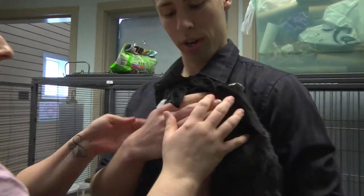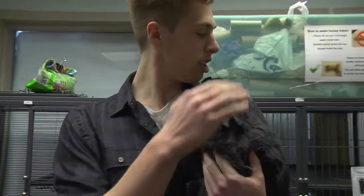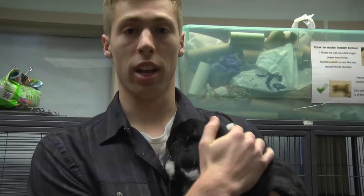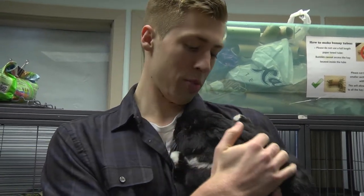I get to hold a bunny rabbit. There you go. I don't think I've ever been happier — I'm holding a bunny rabbit on a Saturday morning. What are you doing? So Cody's adoptable and I might bring him home with me. There's a chance. Too bad I live in a dorm.